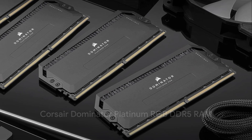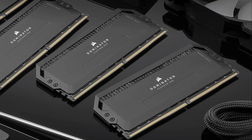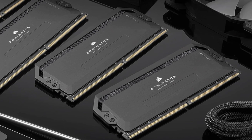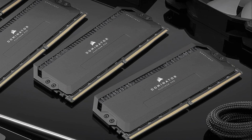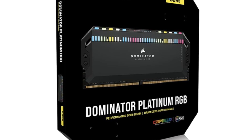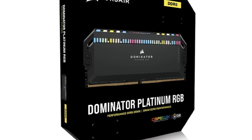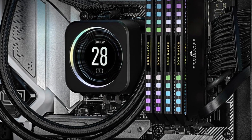Corsair's Dominator Platinum RGB also hits 6400 MT/s with 40-40-40-76 timings while sporting Capellix LEDs for smooth, vivid RGB effects. Onboard voltage regulation enables simplified memory overclocking through Corsair's iCUE software, and its forged aluminum anodized styling screams high-end.